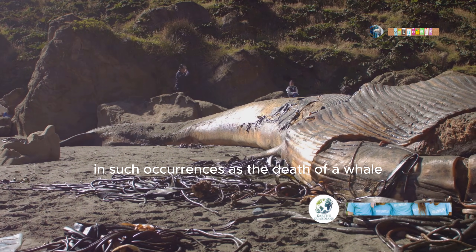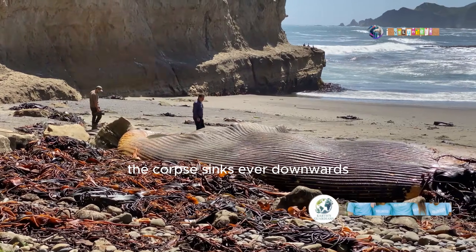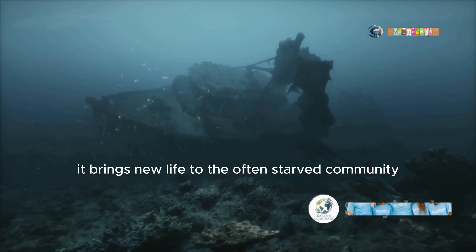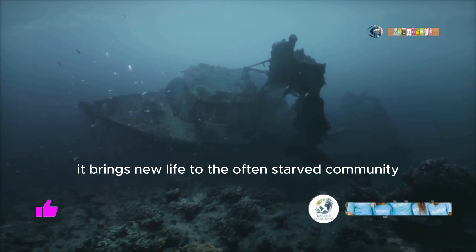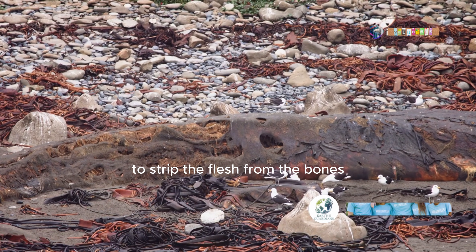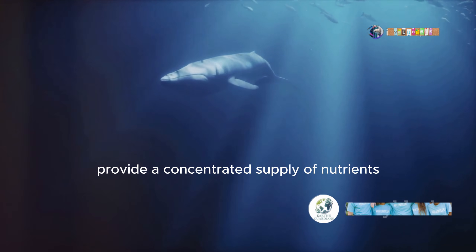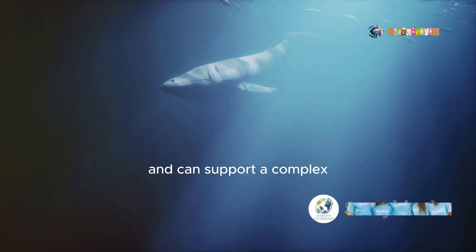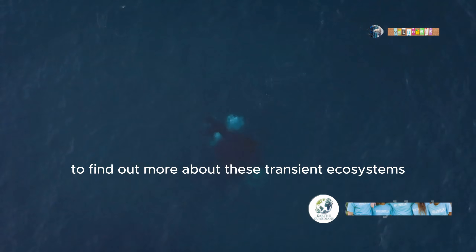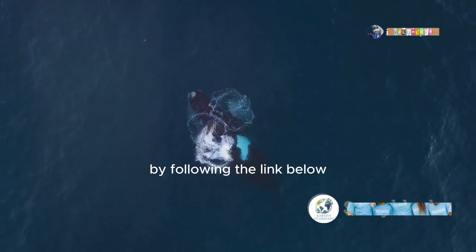In such occurrences as the death of a whale, something quite remarkable happens. The corpse sinks ever downwards until it rests upon the sea floor, and here it brings new life to the often starved community of the deep sea. Scavengers emerge out of the darkness to strip the flesh from the bones. These events, known as whale falls, provide a concentrated supply of nutrients and can support a complex community of deep sea creatures for up to 50 years. To find out more about these transient ecosystems, check out our full video on whale falls by following the link below.